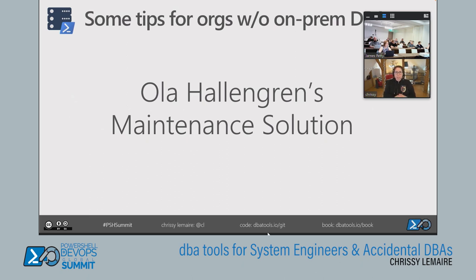I recommend Ola Hallengren's Maintenance Solution. It's a free, open-source script built by someone who works for a bank, and it works on databases from 10 MB to 10 TB. It performs full, differential, and log backups, database integrity checks, and index rebuilds to keep your databases running quickly. It's pretty easy to install, especially with dbatools.